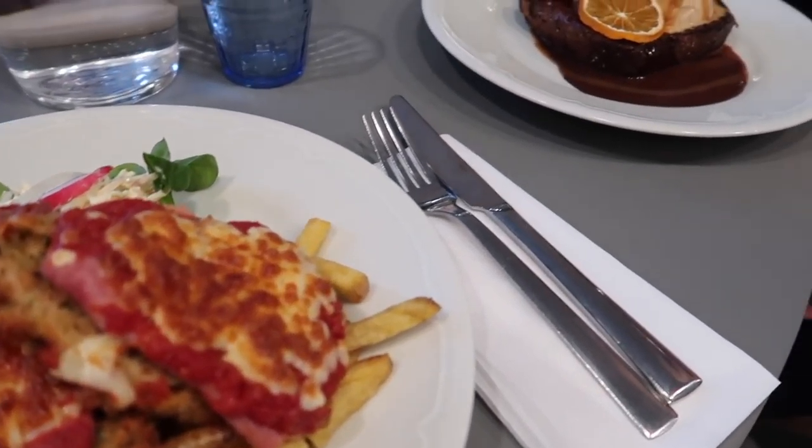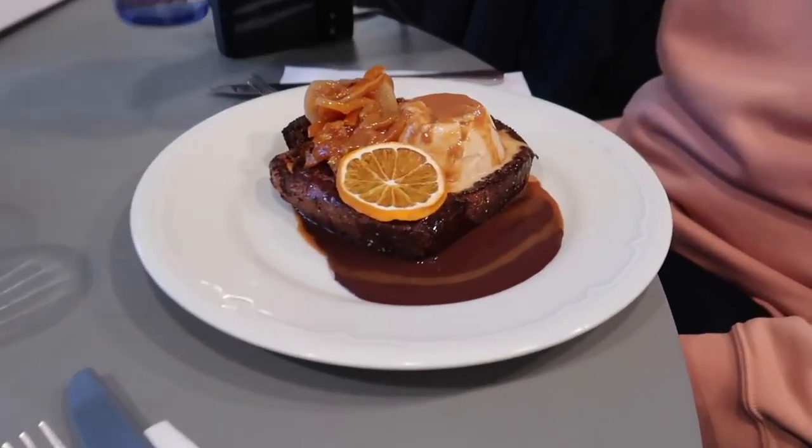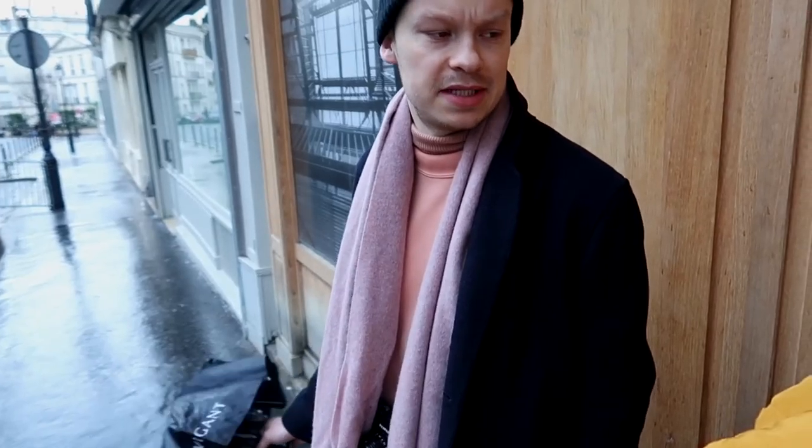First stop was breakfast. We got a chicken schnitzel and a ricotta panna cotta chocolate caramel French toast — shared both, absolutely divine. And now we're heading to the Grand Palais to go to an Irving Penn exhibition. We haven't booked tickets for it, but we should get in, right? It's fine, it's not gonna be busy. Famous last words.